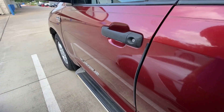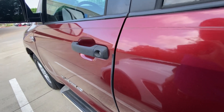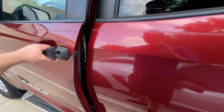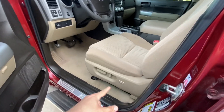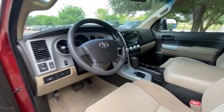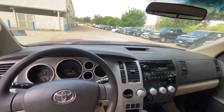Let's open the door and check it out inside. Wow, looks pretty clean. Has power seats with lumbar support — that's great for your back. Looking really good.